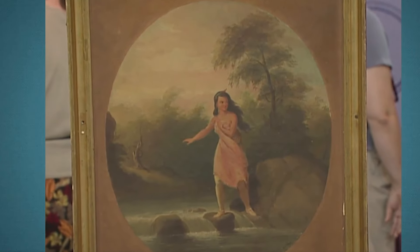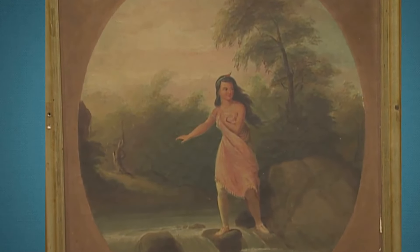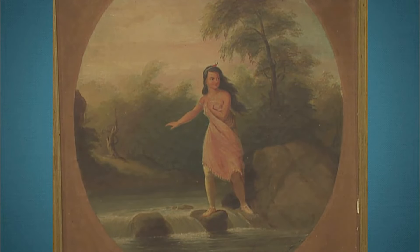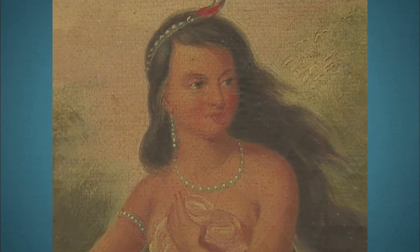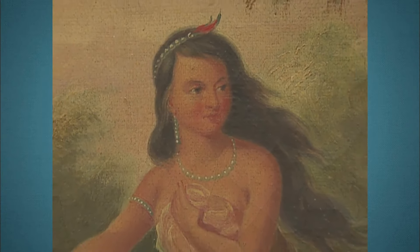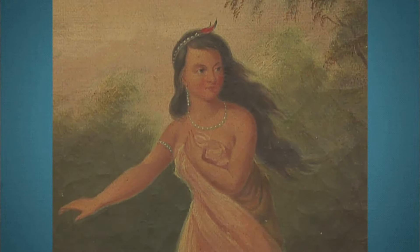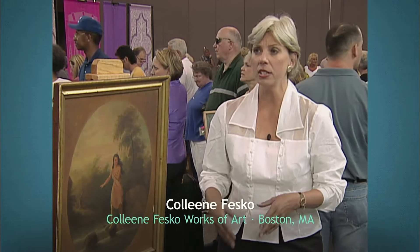On display is a breathtakingly beautiful painting showcasing the artist's mastery of colour, composition, and technique. In the guest's collection for over two decades after being selected at an estate sale art auction, this painting is the work of renowned artist Alfred Jacob Miller, known for his paintings of trappers and Native Americans in the fur trade of the western United States. Many of his pieces were commissioned, so they didn't come onto the market until after his death.